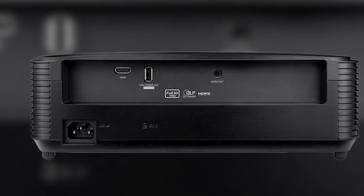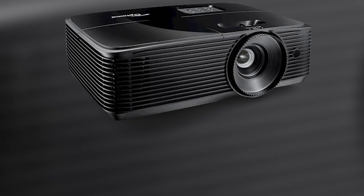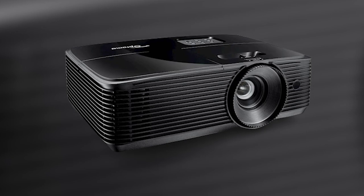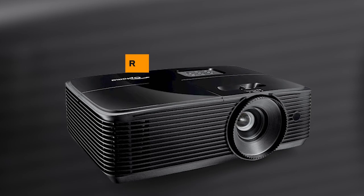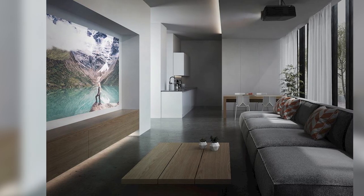In terms of a projector for bright rooms, you can't go wrong with the Optoma HD 146X. Overall, it has an admirable spec sheet, especially for the price. If you're looking for a wallet-friendly projector that can do it all, this might be a great option for you.